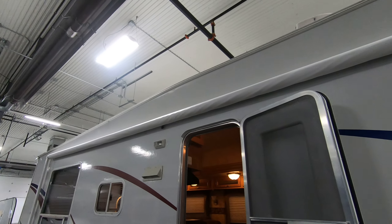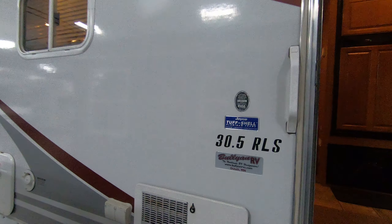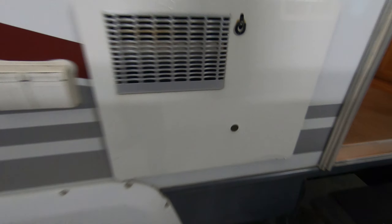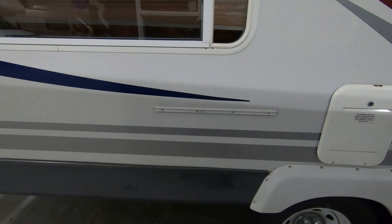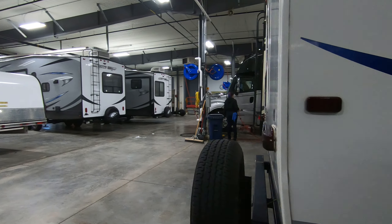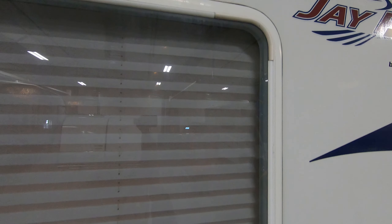Nice big awning. Water heater right here. That's where your battery's at. Fresh water fill. Spare tire in the back. Also has a hitch with wiring for pulling a boat.